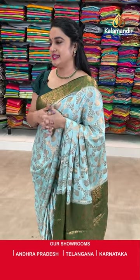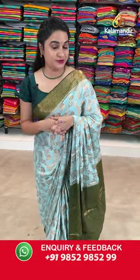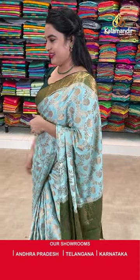Before the next saree, ladies — which combination and which pattern do you like mostly? Which fabric do you like mostly? Just let me know in the comment box section and we will definitely show it for you next time. Let us check the next saree.